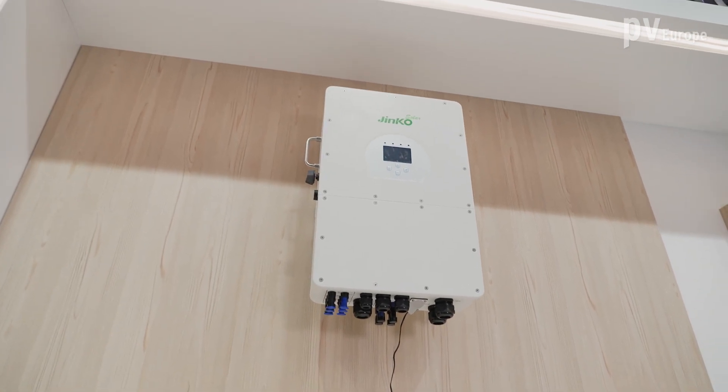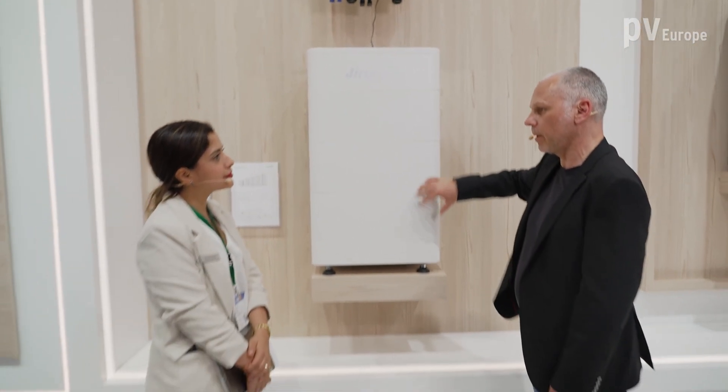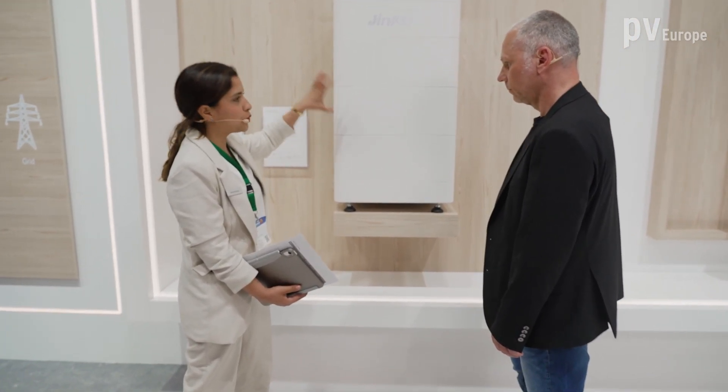The inverter is on top — it's a 20 kilowatt inverter, with different options up to 20 kilowatts. The system is stackable and no cables are required. It's more or less plug and play — you just put one on top and it's very easy to install. This is something we got feedback from the market; it's required by installers — something very simplified and user-friendly.